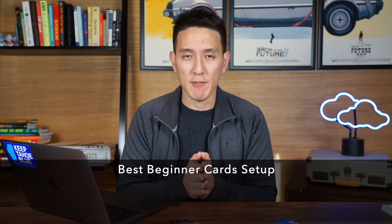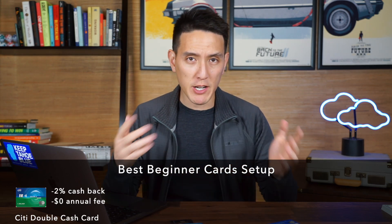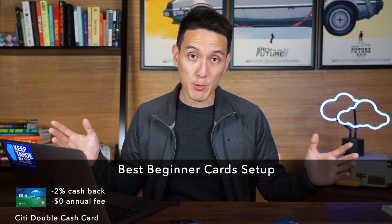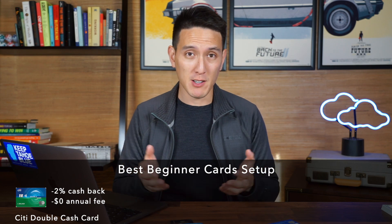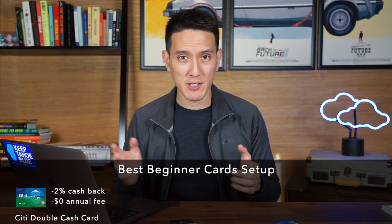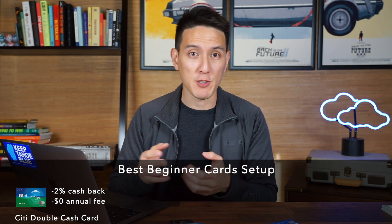In my opinion, the best beginner setup to have is, number one, the Citi Double Cash card. The Citi Double Cash card gives you straight up 2% cash back on all of your purchases with zero annual fee. That's basically the best part of this card — it's very straightforward and easy to understand. You get 2% cash back on everything: 1% when you buy it and 1% when you pay it off.